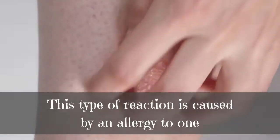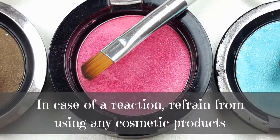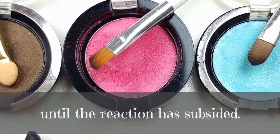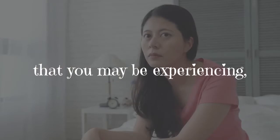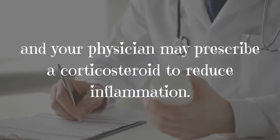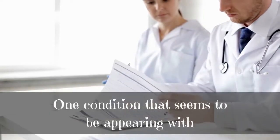This type of reaction is caused by an allergy to one or more ingredients in a particular product. In case of a reaction, refrain from using any cosmetic products until the reaction has subsided. An antihistamine will help reduce any itching, and your physician may prescribe a corticosteroid to reduce inflammation.